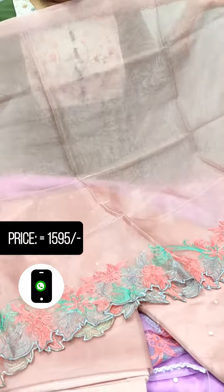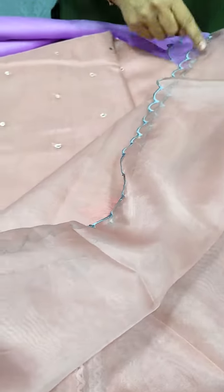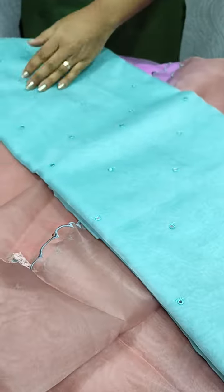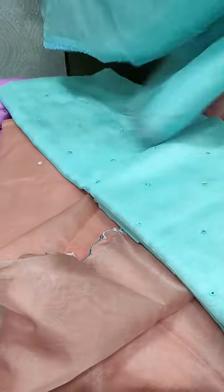This is the same pattern. We have a scallop design. We have a light blue shade. It is the same design. The color combination is the same.